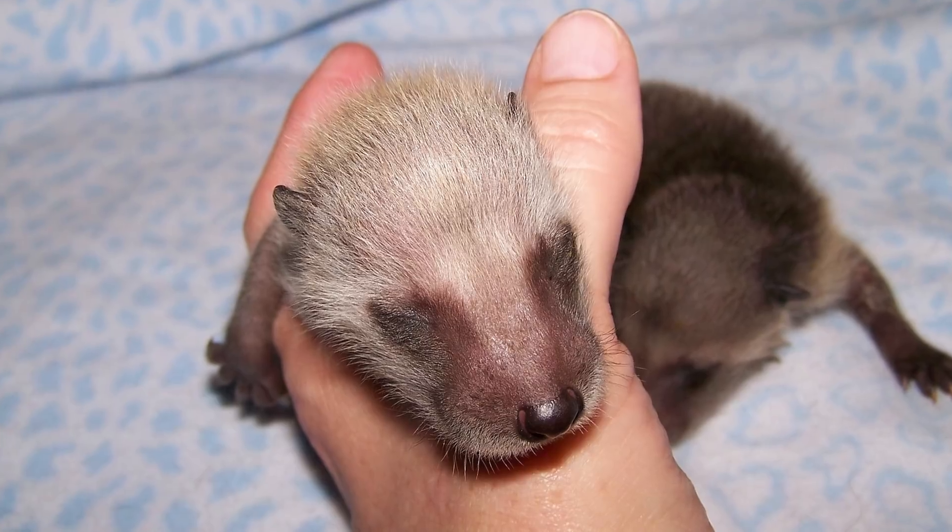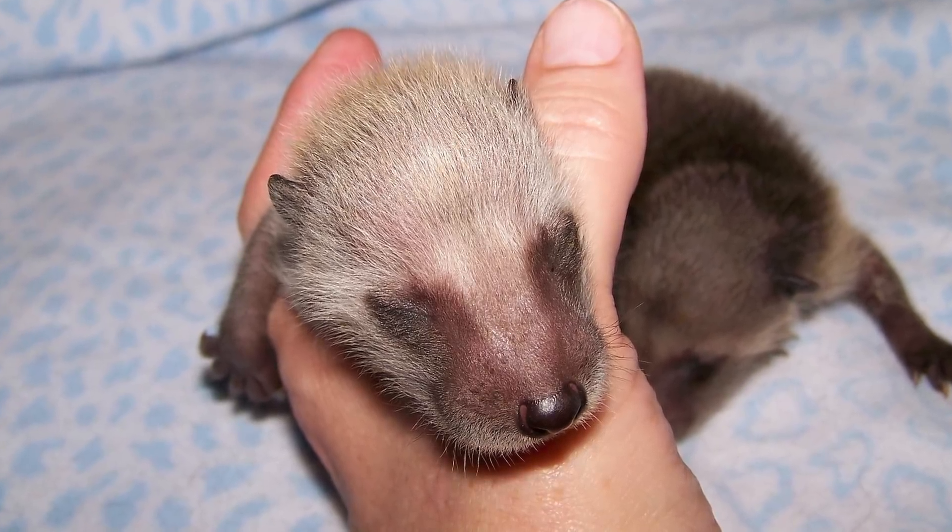If the baby raccoon's eyes are not open, they're not moving very well, or they're pretty small, it's likely that their mom dropped them or they fell out of their nest. If the baby looks vulnerable, you can place it in a box or a container and put it in a high place away from pets or foot traffic. Again, you can also place a warm bag of rice or a warm water bottle in the box as a heat source. The mother will come for the babies during the night, so you can leave them alone for a few hours or even a full night before you check on them again.